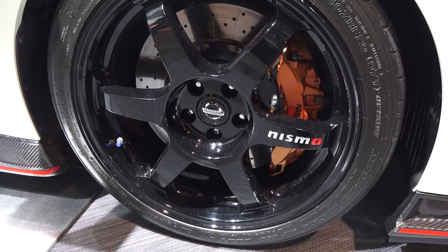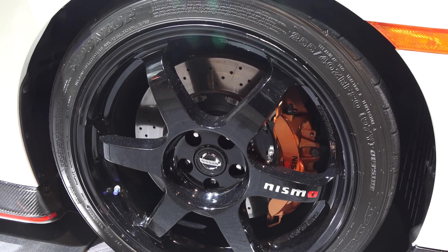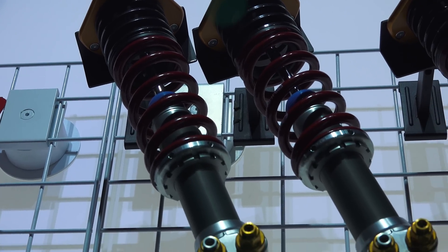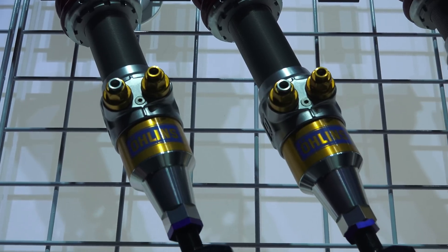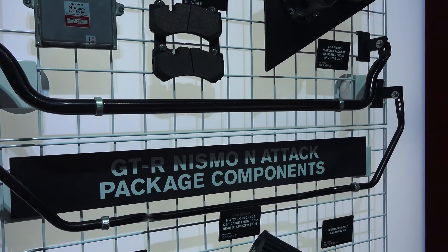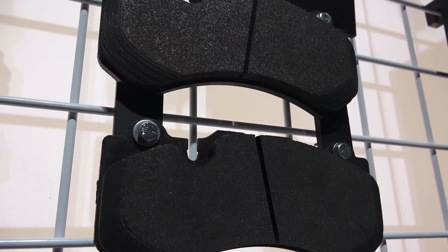Moving on to the suspension and brakes, it's important to understand that the Nurburgring is a long, fast track with lots of heavy braking and a fair amount of rough areas. Hence, the GT-R N-Attack features Ohlins height adjustable and four-way damping adjustable shocks, similar to what is used on the GT3 Nissan GT-R. There are also upgraded sway bars, as well as an altered friction material for the front brake pads in order to deal with the high amounts of heat rejection required for the ring.